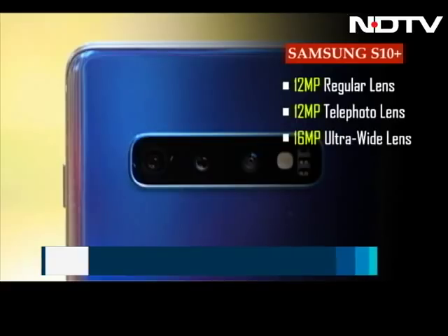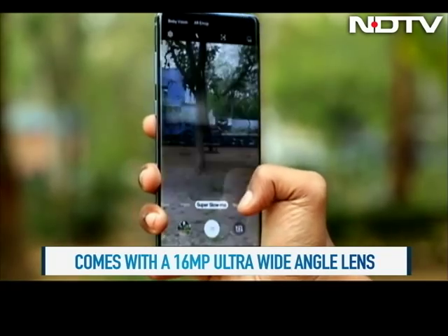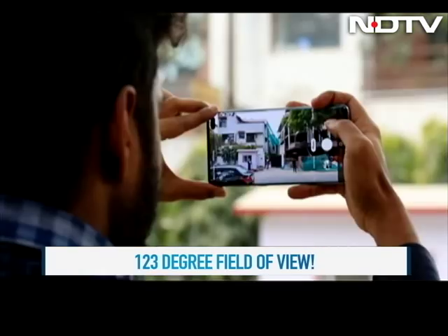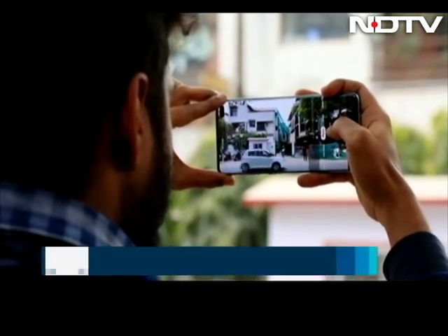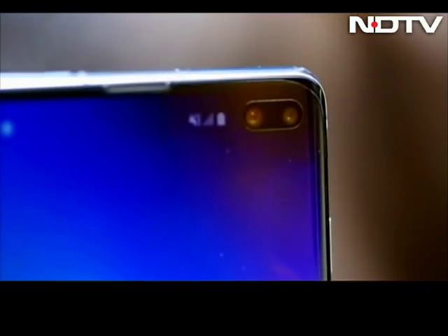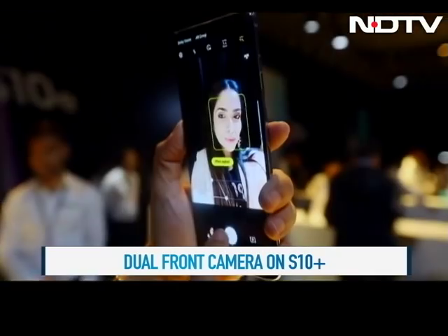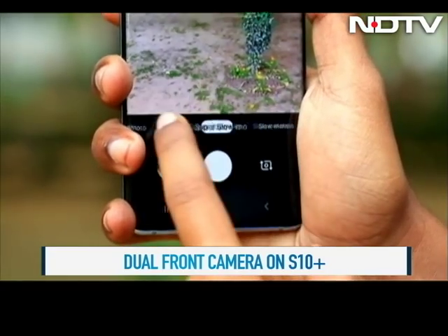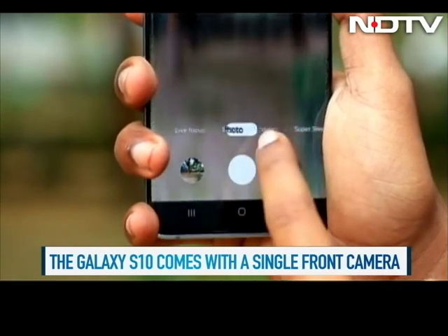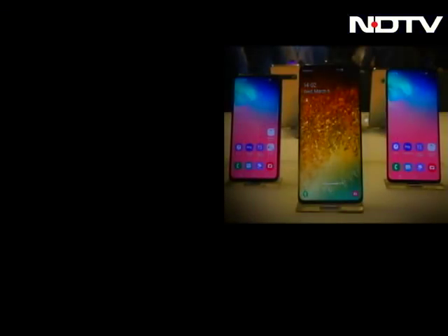The S10 Plus comes with a triple-lens rear camera setup: a 12 megapixel regular lens, a 12 megapixel telephoto lens, and a new 16 megapixel ultra-wide lens. Images were vivid with great detailing, and the real strength is the ultra-wide lens letting you fit a lot into a single image. The Scene Optimizer feature uses built-in AI for the best shot suggestion. There's a dual front shooter with a 10 megapixel and 8 megapixel lens, selfies are flawless, and live focus bokeh works well — for anyone looking for Instagram-worthy photos, this phone can do it all.